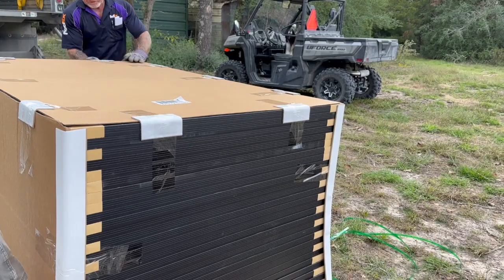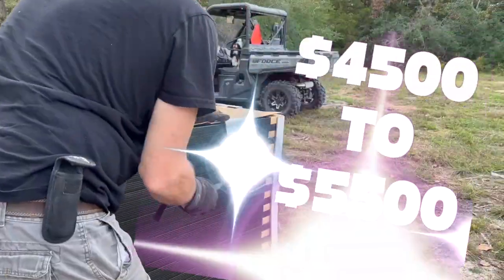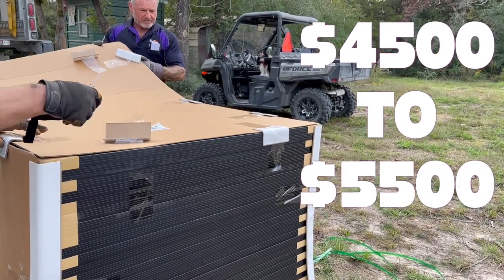I was surprised to find this out. To give you an idea of how tariff increases would impact imported bifacial panels, a pallet of panels that cost about $4,500 today would likely cost you closer to $5,500.